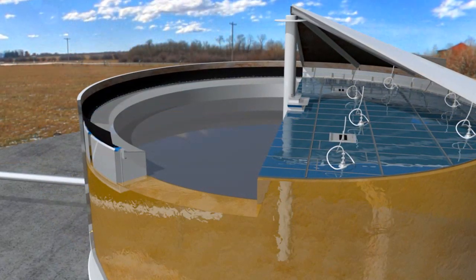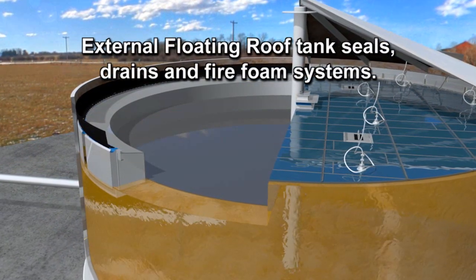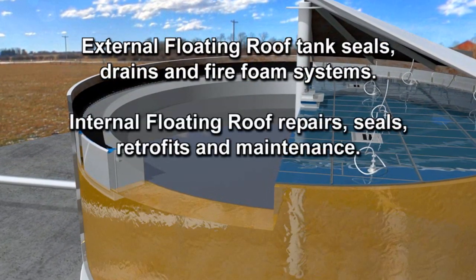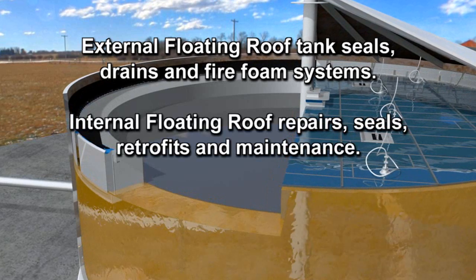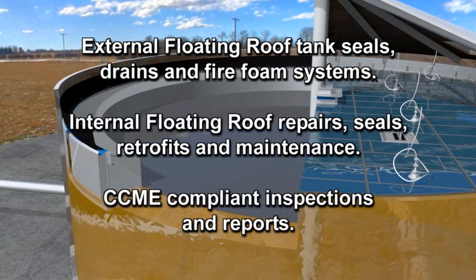Additional services provided by Sanborn include external floating roof tank seals, drains and fire foam systems, internal floating roof repairs, seals, retrofits and maintenance, and CCME compliant inspections and reports.